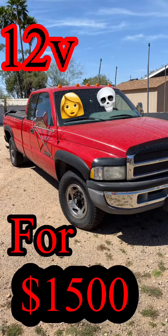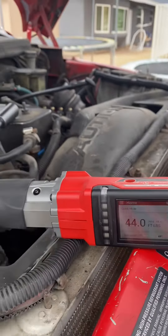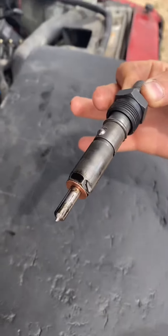This is how I bought a 96 12-valve for $1,500. It was listed on OfferUp for $2,500. I got straight to work — I had the cash. The guy drove it over to my house.